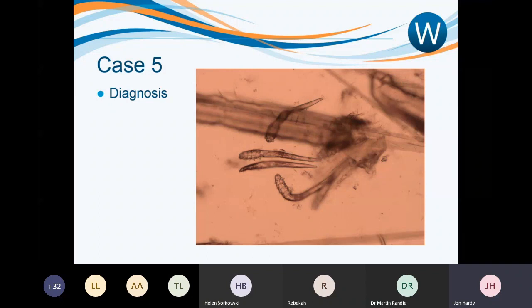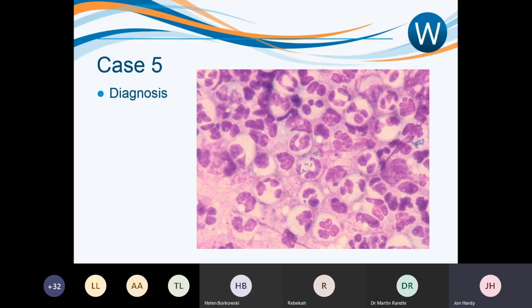If you have a high index of suspicion and don't find anything on hair plucks, then do skin scrapes to fully rule out Demodex. In a dog like this, deep skin scrapes from the feet could be very sore and might require sedation — whereas hair plucks are much easier and can be done with just the owner holding the dog. Rosie was absolutely teeming with Demodex mites — a clear diagnosis of demodicosis.